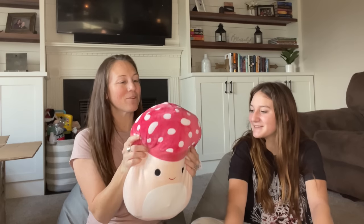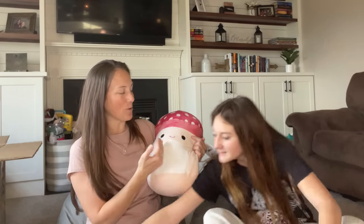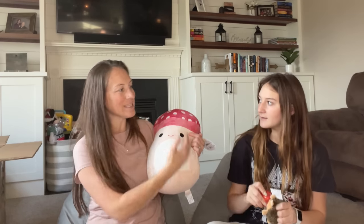The last thing we got was the Malcolm the Mushroom squishmallow — Braylon has been wanting this one for a long time and it reminds us of Super Mario Brothers! Braylon's collection is so big it's hard to find ones she doesn't have yet, but this was a win. Malcolm is going to go in their filming room, which they just redid. Thanks for watching — make sure to like, subscribe, and turn on notifications!